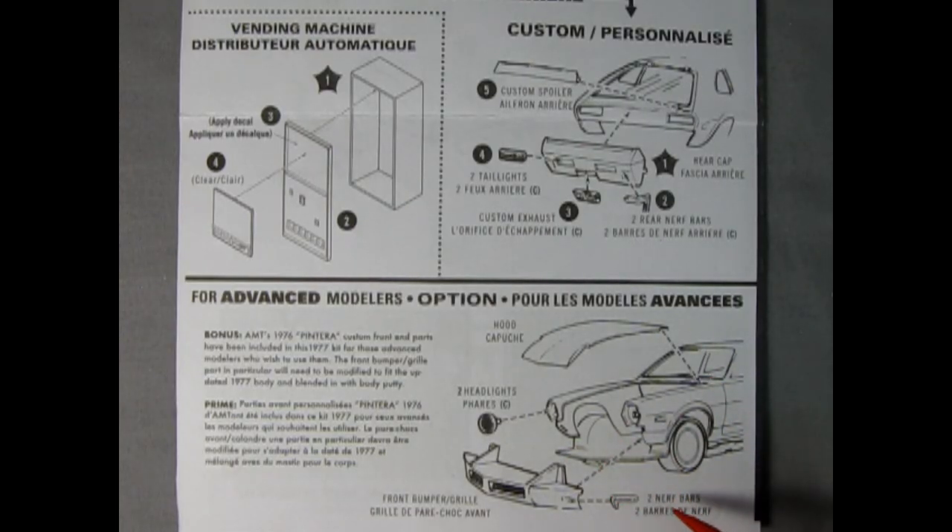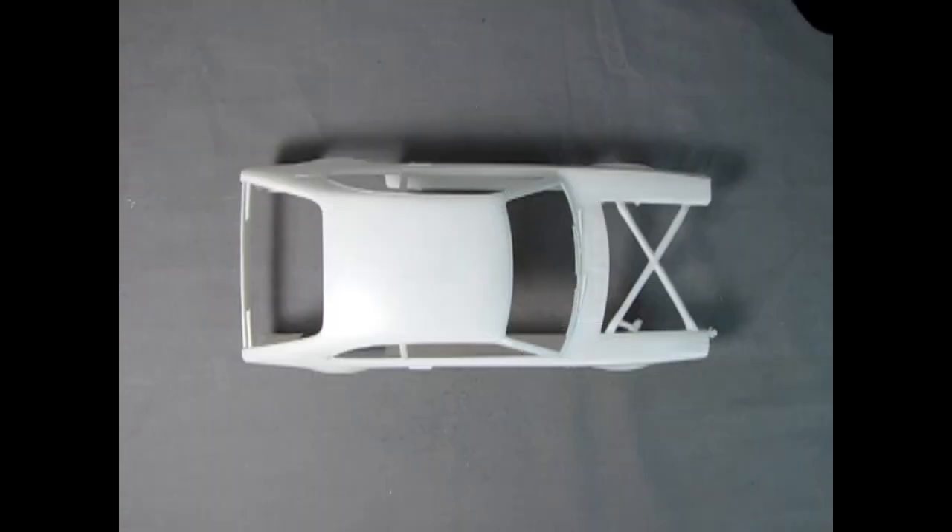There might be a little bit of extra work, but I think it will pay off nicely. Here you have the front bumper and grille glued onto the body, the two nerf bars, two headlights, and this elongated hood which extends out to the front of the car — that's why I bought two of these models, so I could build one stock and one as the Pintera. Which car would you like to build — the Pintera, the stock, or maybe a customized version of your own? Please let us know down in the comments below.